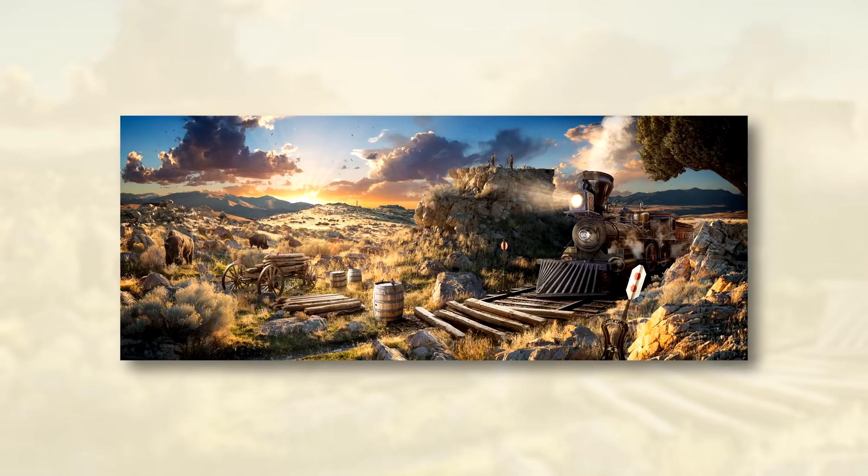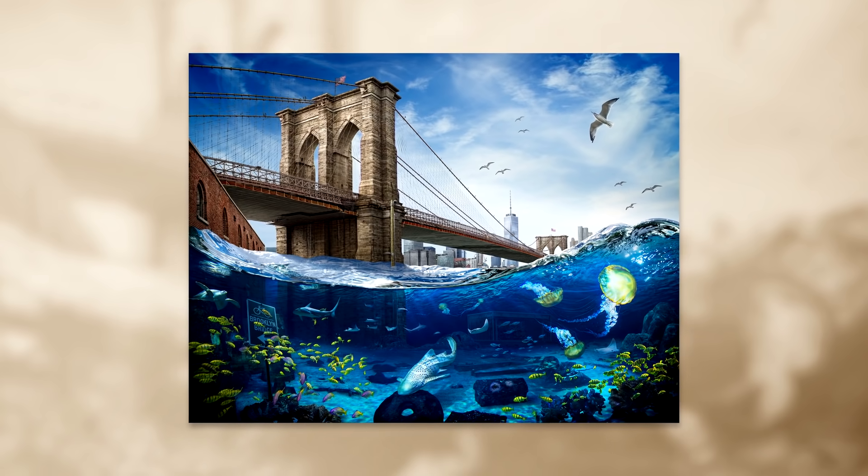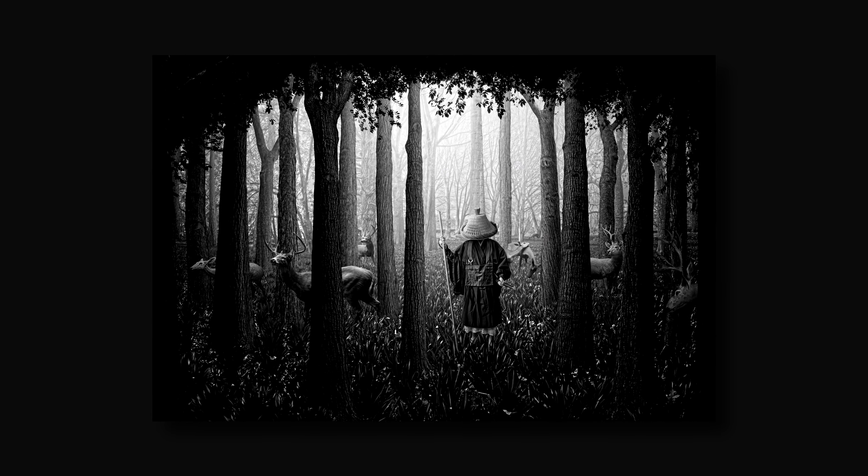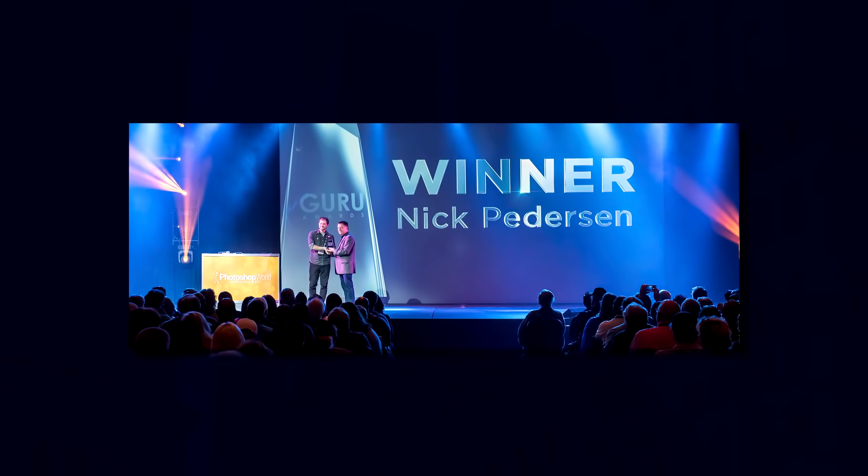Hi, my name is Nick Peterson and I'm a photographer and digital artist. I've worked on projects for companies such as Adobe and Patagonia. My fine art pieces have been featured in publications such as Vogue, Create Magazine, and Juxtapose. I've also had the pleasure of being recognized with international awards such as the Photoshop Guru Award.